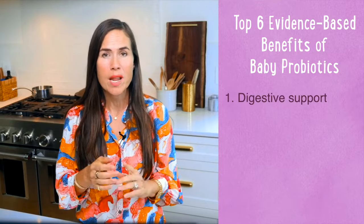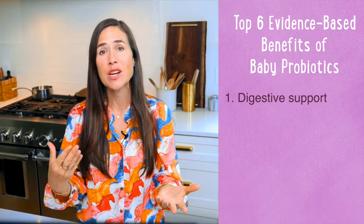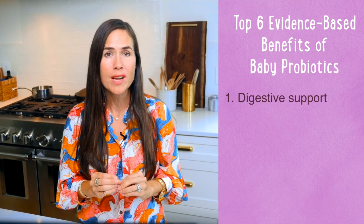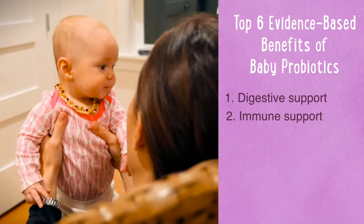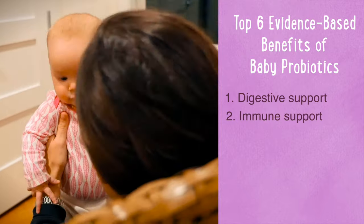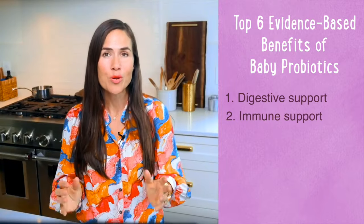One: digestive support. Gut imbalances can lead to colic, acid reflux, constipation, diarrhea, and digestive discomfort. Having a well-balanced gut flora can fend off these issues. Two: immune support. A gut deficiency can contribute to a weakened immune system, increasing your baby's chance of catching a cough, cold, or flu. On the other hand, giving probiotics can help support your baby's natural immune response.